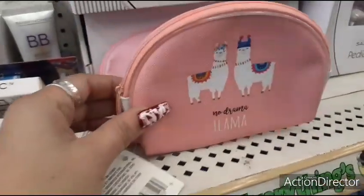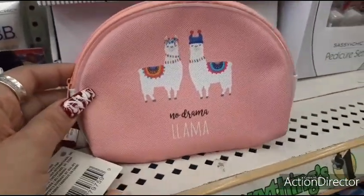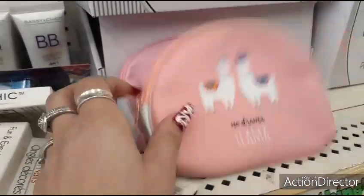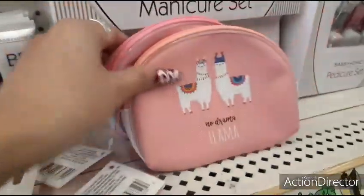Hello friends! I wanted to show you these really cute makeup bags. We're here at Dollar Tree. No drama, llama. You are la-amazing. Those are cool — love the colors.